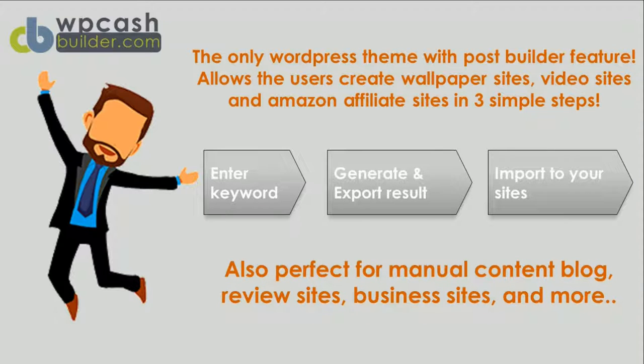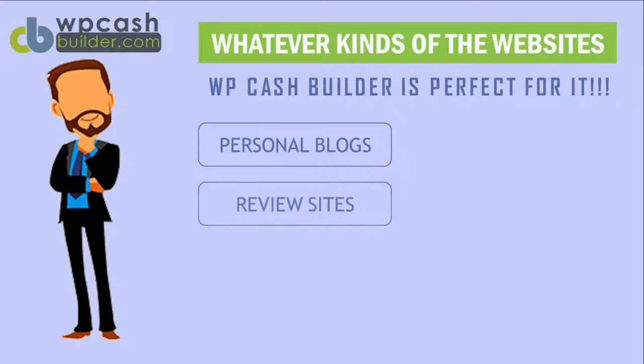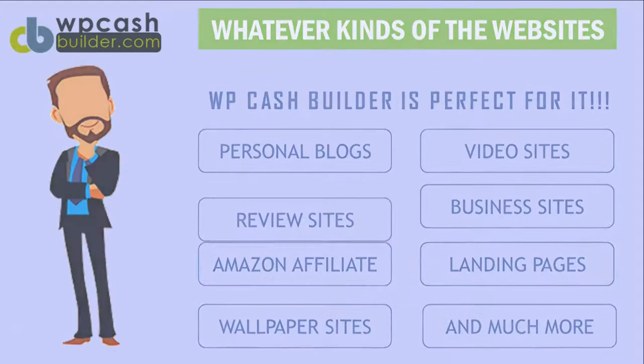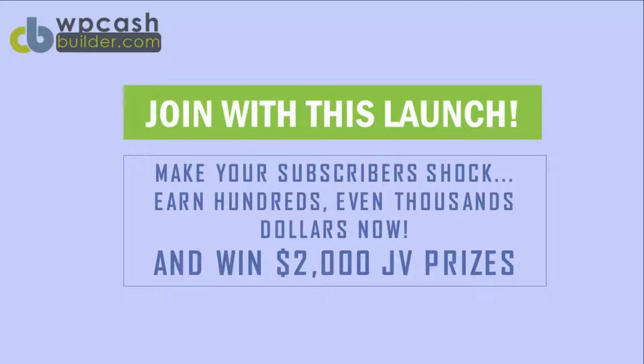Whatever kinds of websites you need, WP Cash Builder is perfect for personal blogs, review sites, Amazon affiliate websites, wallpaper sites, video sites, business sites, landing pages, and much more.